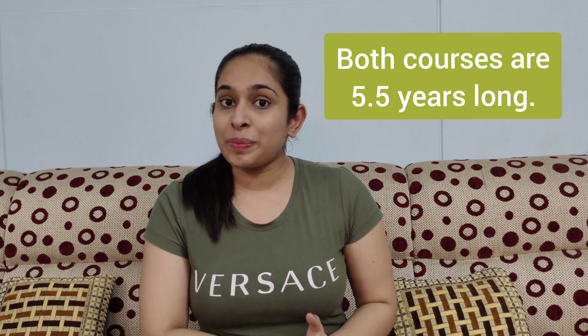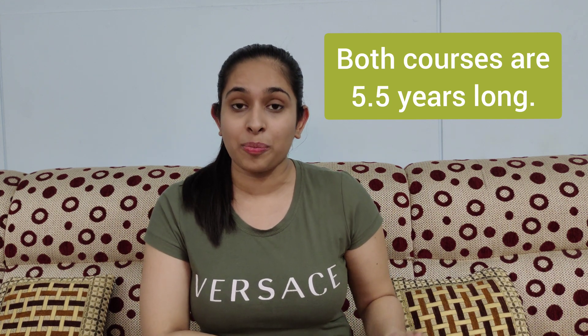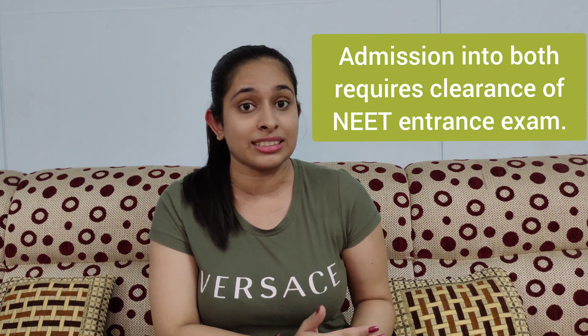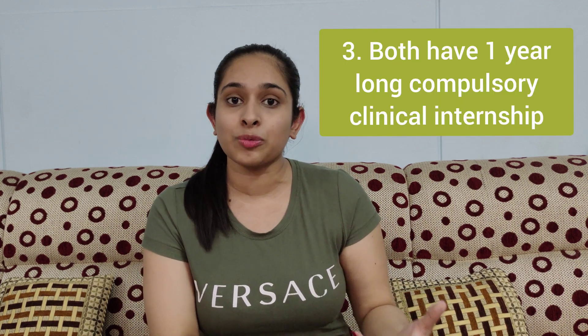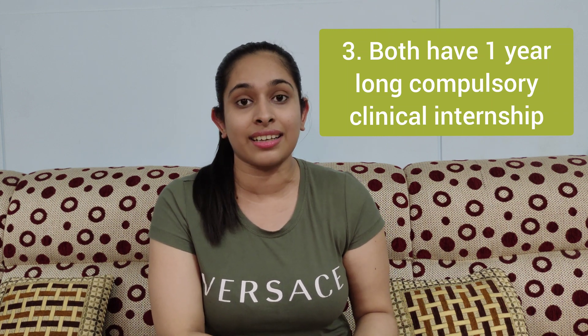Let's talk about the similarities first. Both BVSc and MBBS in India are 5.5 year long professional courses. To get into a veterinary college or an MBBS college, you should have cleared your NEET examination after your class 12. Both veterinary science and MBBS in India require students, towards the last professional year, to go for a one year long compulsory clinical internship.